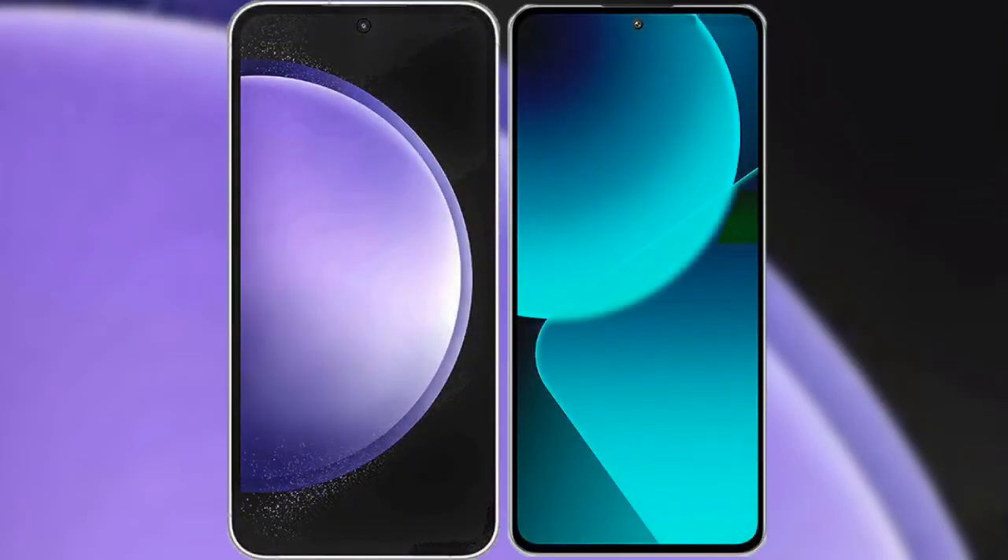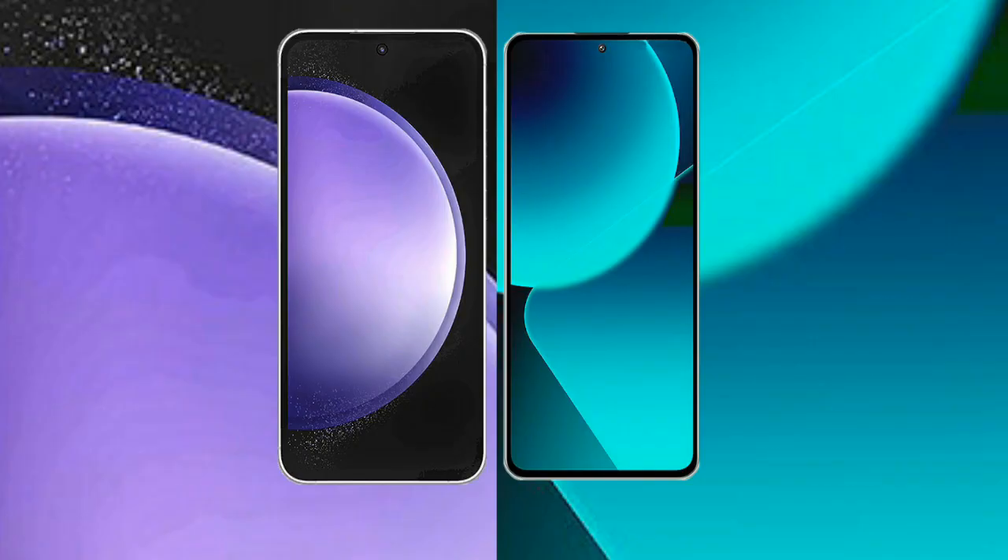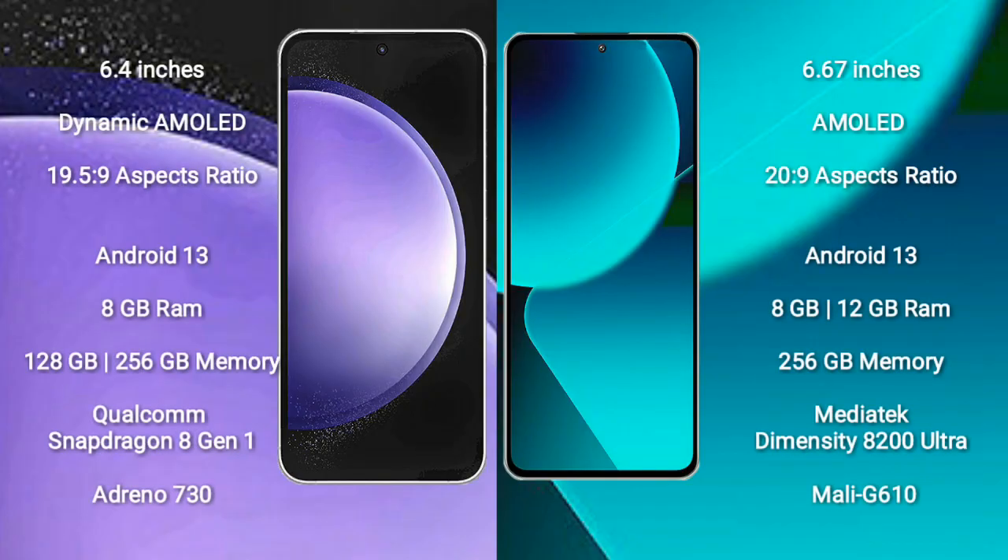I will compare the new Samsung Galaxy S23 FE with Xiaomi 13T. Samsung Galaxy S23 FE comes with a 6.4-inch Dynamic AMOLED Display and aspect ratio 19.5:9. Xiaomi 13T comes with a 6.67-inch AMOLED Display and aspect ratio 20:9.